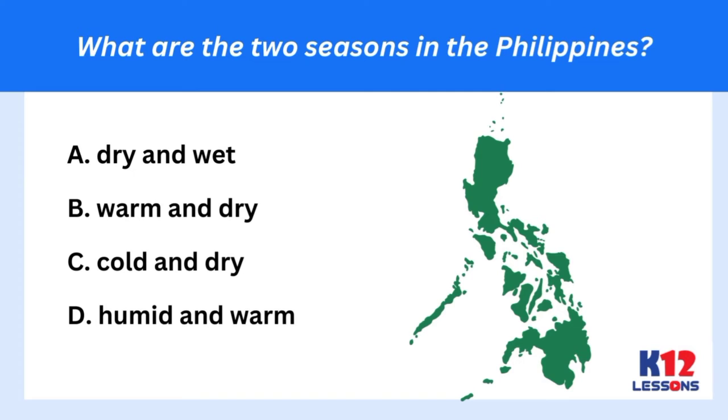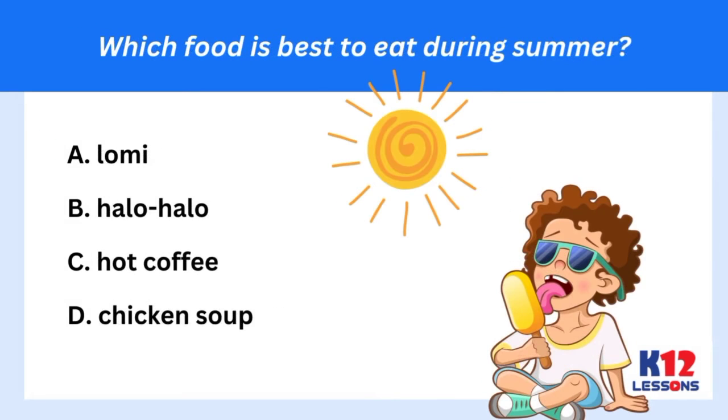What are the two seasons in the Philippines? A. Dry and wet. B. Warm and dry. C. Cold and dry. D. Humid and warm. Which food is best to eat during summer? A. Lomi. B. Halo-halo. C. Hot coffee. D. Chicken soup.